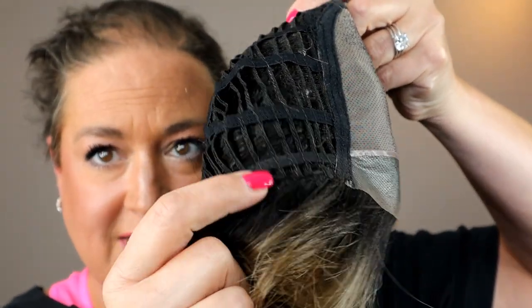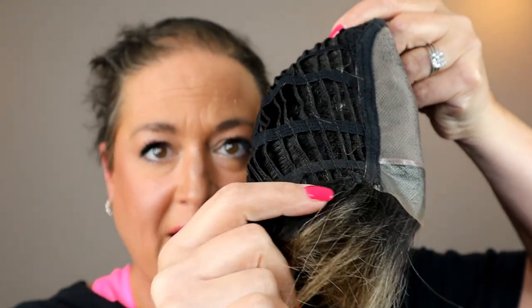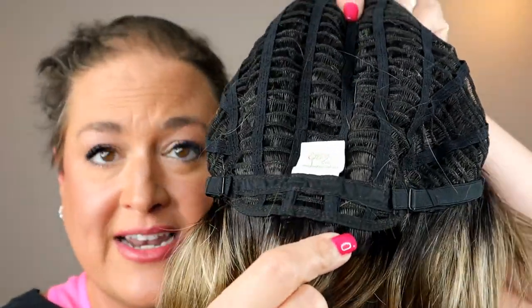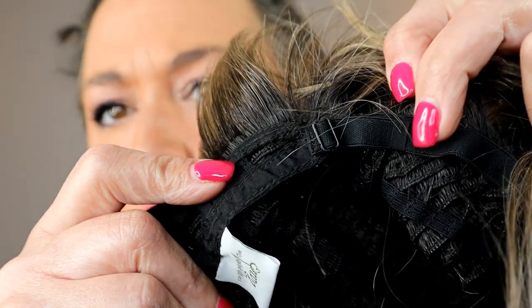Looking at the cap: lace front, full mono top, open ear tabs — they don't have velvet ear tabs, they're open with lots of hair sewn on them, which really helps with coverage. Open extended nape with lots of airflow. The more open the cap — the more openings with the wefting — the more airflow gets in and heat can get out. If you find wigs to be really hot, this one could be a good option. It's not a high-density wig and it doesn't have much permatease.